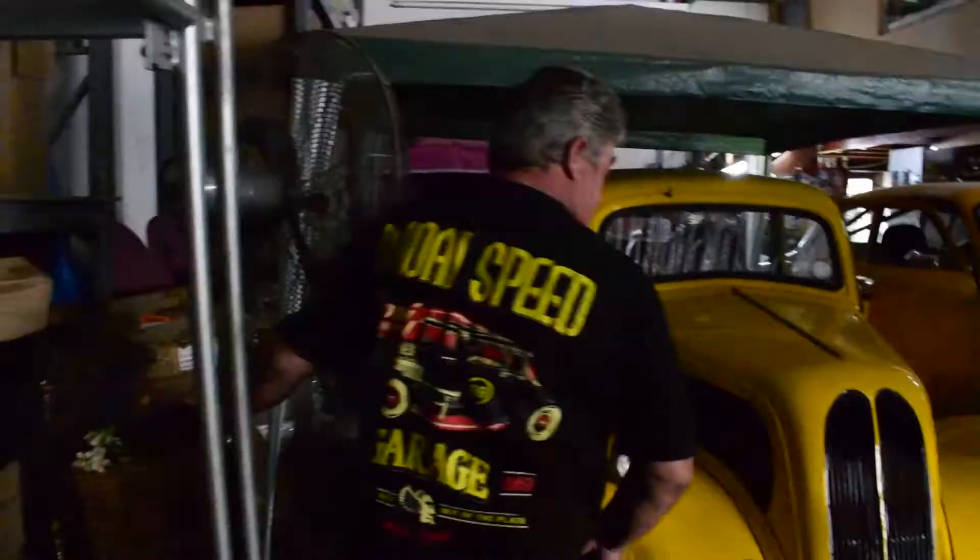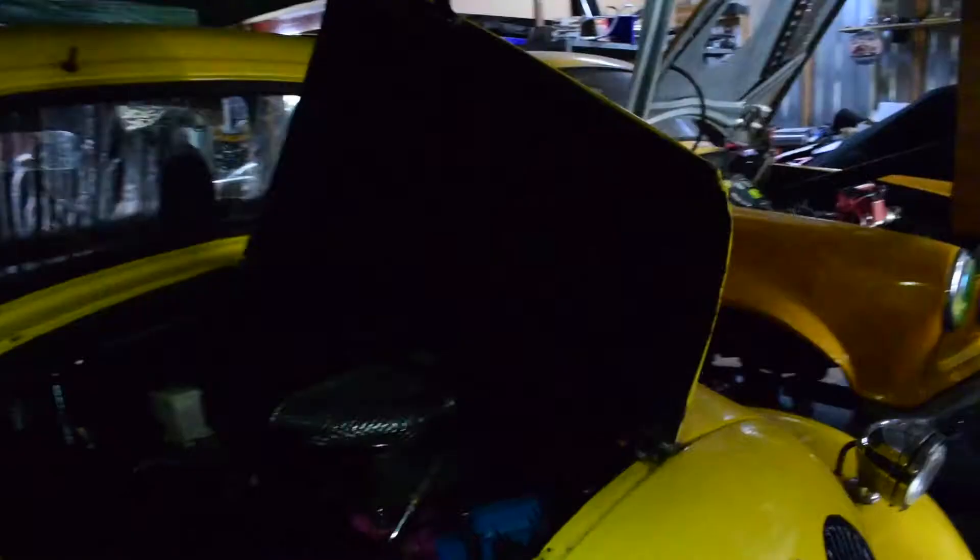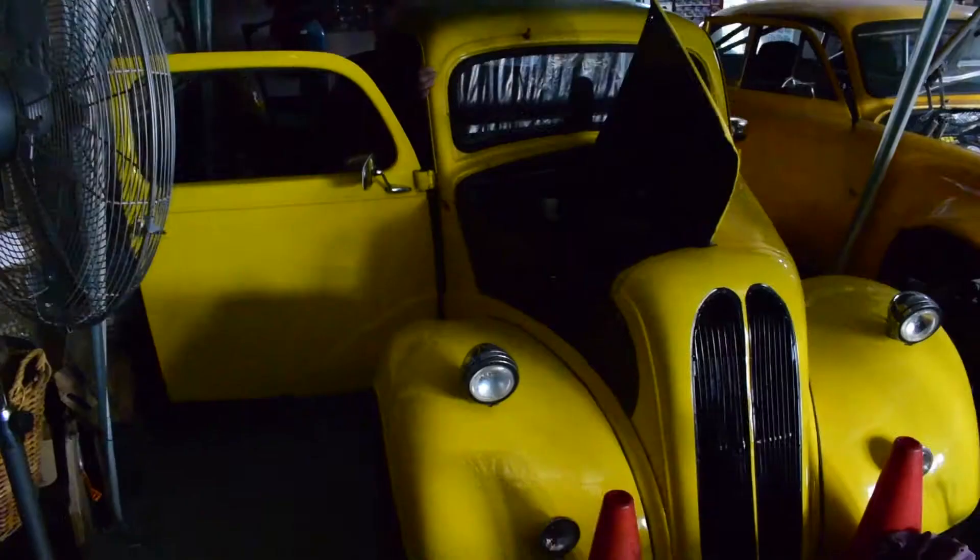This is a 1948 Anglia that I bought not so long ago, also from my brother in PE. Very nice car, on the road, licensed, everything. And it's also got a 302 in it. Magic car.